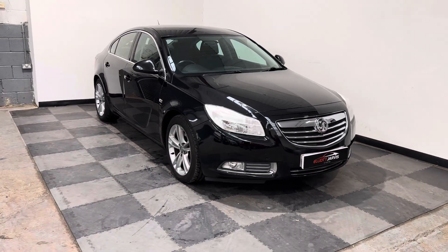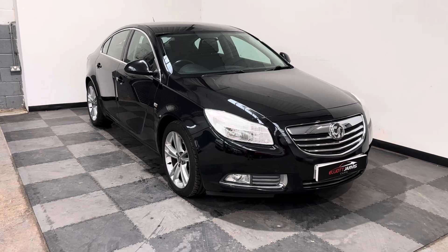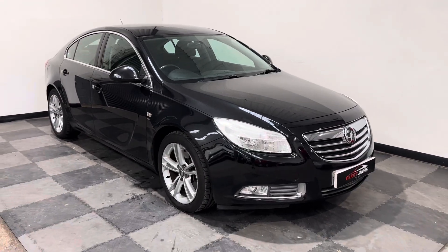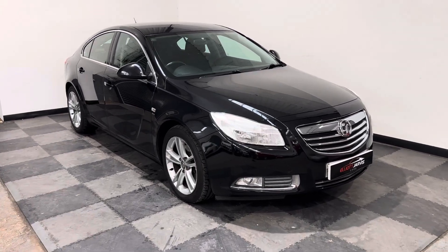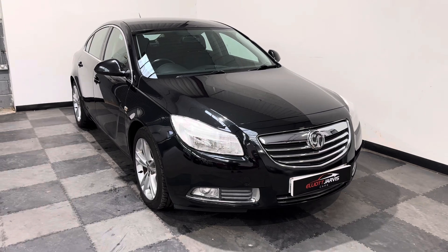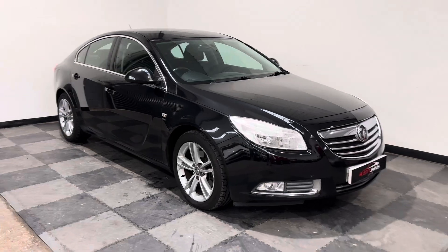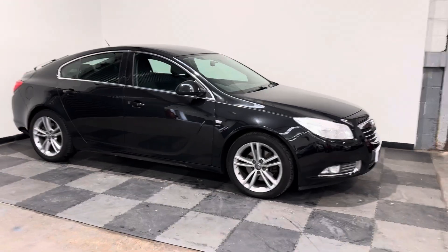This is a brilliant 2-litre CDTI engine — an absolutely superb diesel engine by Vauxhall. Very reliable, absolutely stunning to drive, brilliant on performance. And not only that, this one's paired with the excellent automatic transmission from Vauxhall. So it's a rare family hatch in automatic, in diesel, with low mileage for its age and a great service history.